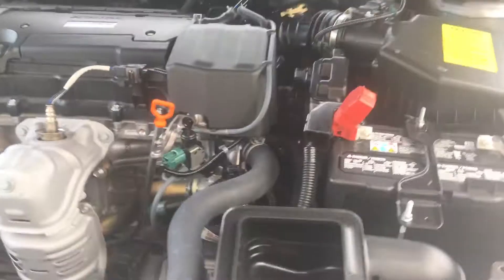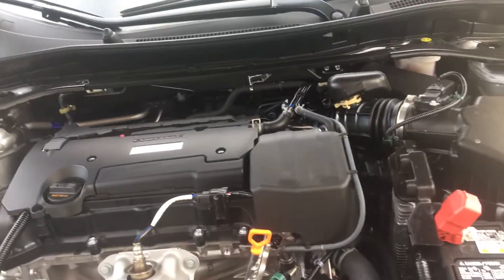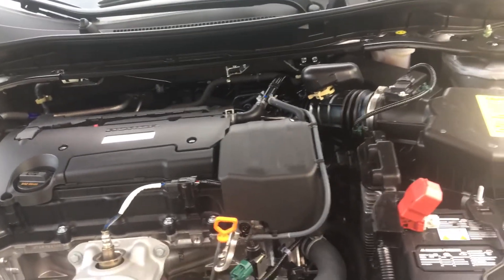It's going to be a little loud. This is Honda's 2.4 Earth Dreams engine. It's got VTEC.